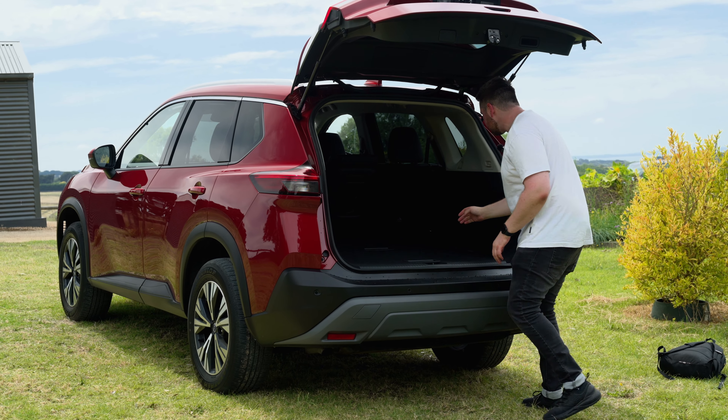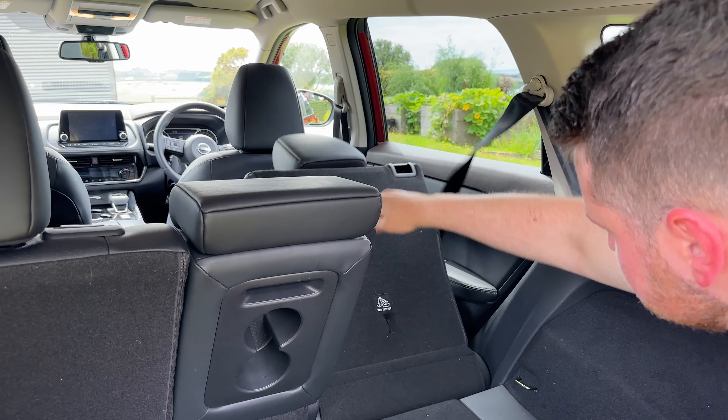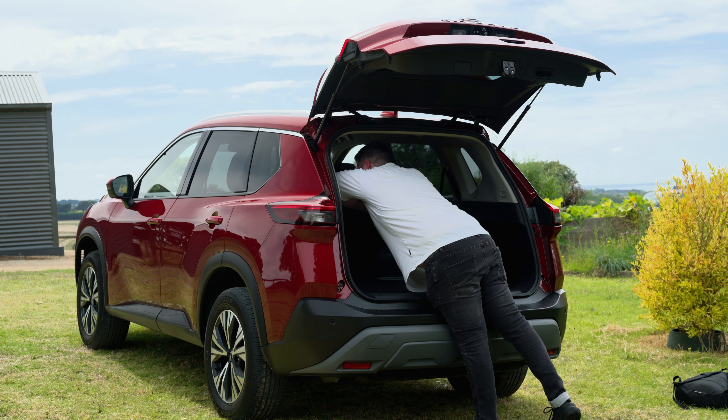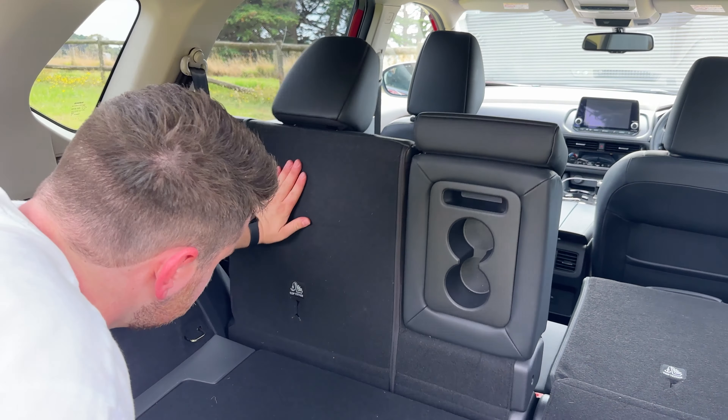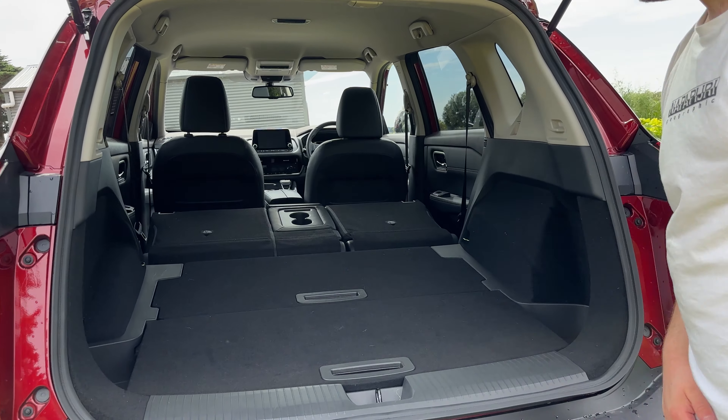How could I forget — you can also fold down the back seats to massively increase the cargo area. Look how much space you get!